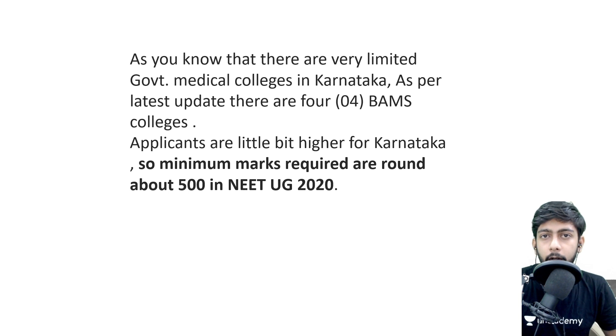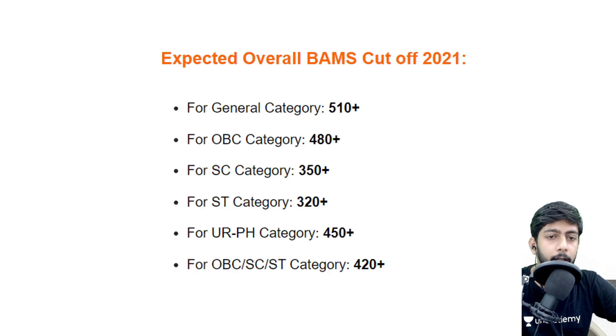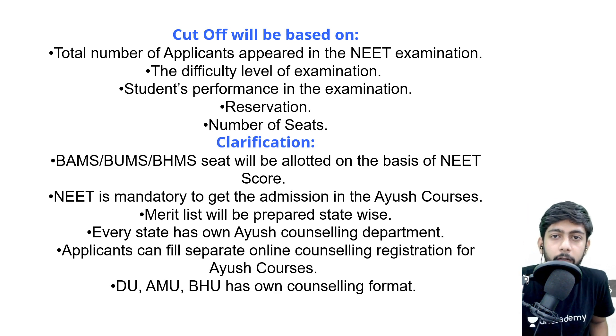The minimum score you should consider for NEET to get a safe score in BMS Karnataka is 500 marks for General category. For OBC, 480 marks is enough. For SC, 350+ marks is a safe score after reservation benefits. For ST, 320 marks. For UR PH, 450+ marks should be sufficient. These are the expected cutoffs, which can change based on exam difficulty, number of seats, and reservation factors.